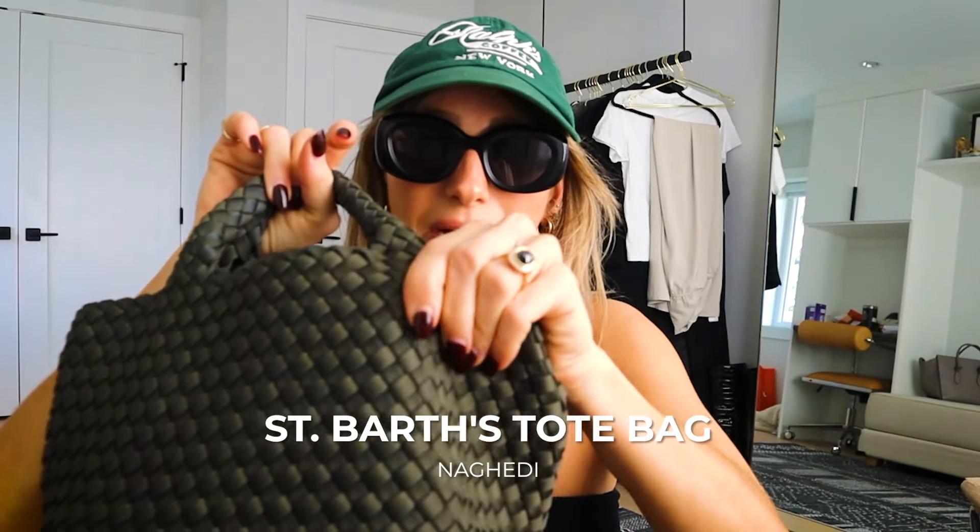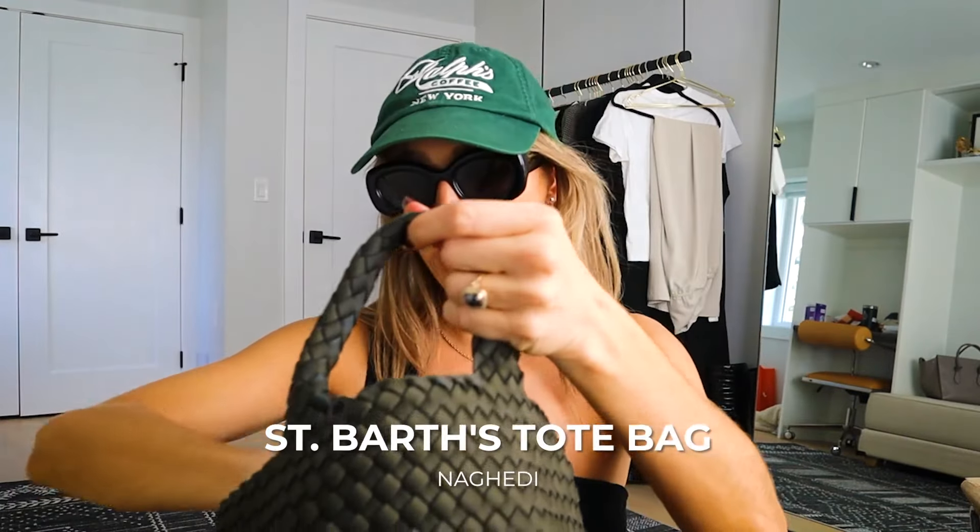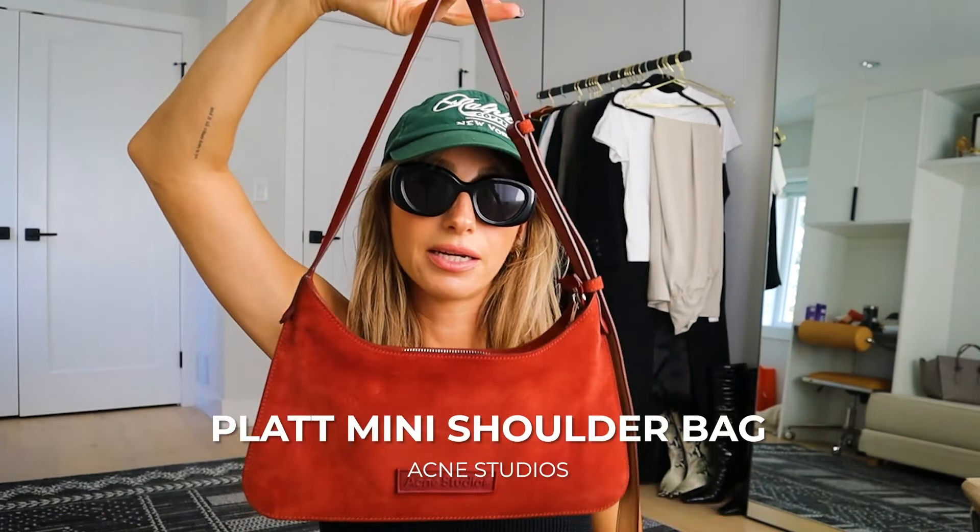I'm going to bring two bags. The reason I'm bringing two is because I need something a little bigger as a beach bag — this one is from Negeti. It's some kind of almost scuba material that's woven, really cool. It also has a strap which is really easy when I'm running around with my son. And then I'm also going to bring this Acne Studios bag more for going out when I want to look a little bit nicer.